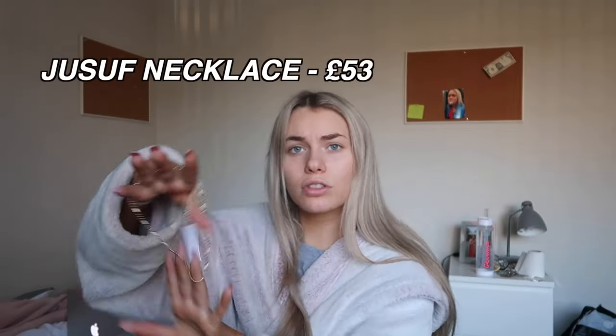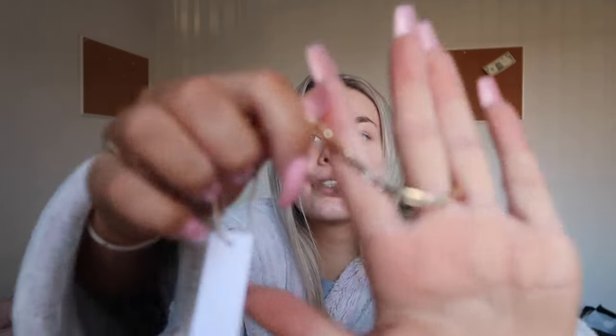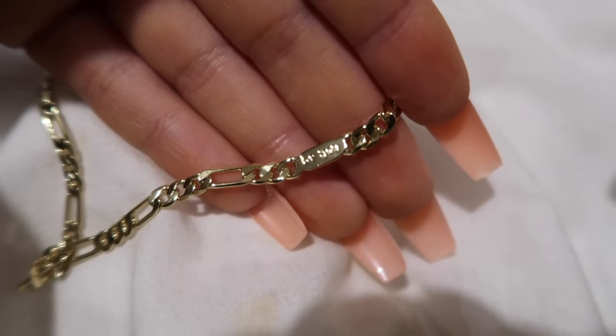Next I got a necklace because I really don't have any - I have the little lock one that I wear which is also from Anna Louisa, and I'm obsessed with it, but sometimes that's just not the vibe. So I wanted a little shorter chain. This is called the Juicet - I'll put the details on the screen because I'm probably butchering that pronunciation. Wait, I didn't even notice that - that's so cute, it's got tiny writing on it.